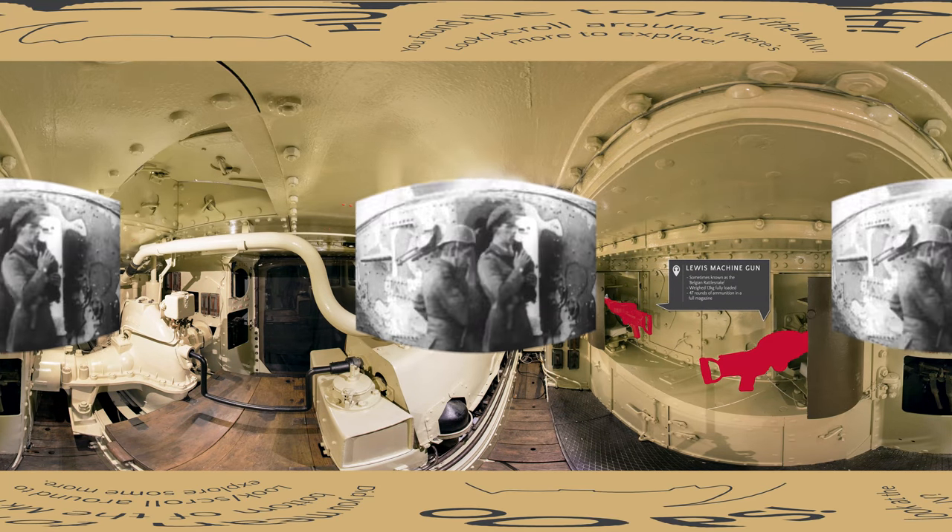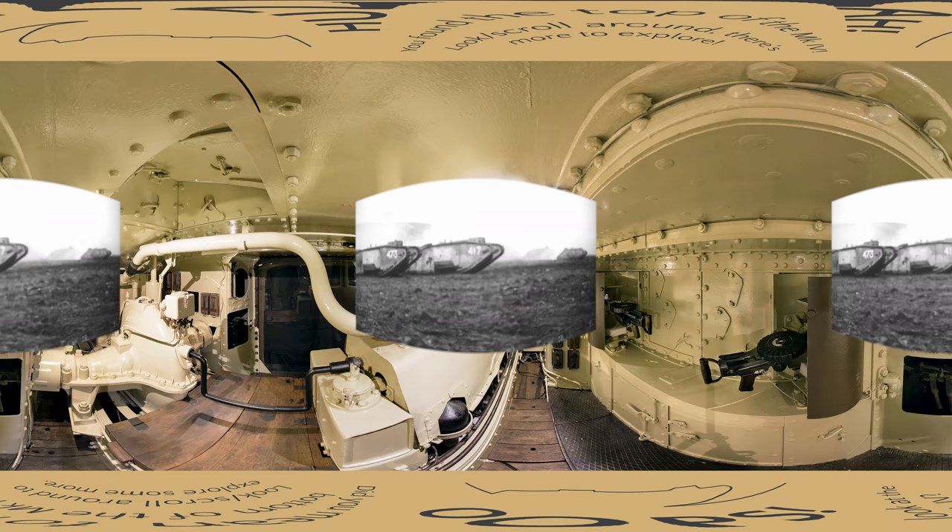The initial deployment made the infantry and the crews realise that the female variant was still a potent threat. The male was much better at being able to deal with strong points, machine gun posts, and dugouts, with that six-pounder rather than with all machine guns. But the tank corps still ended up with a ratio of roughly one to two, male to female.